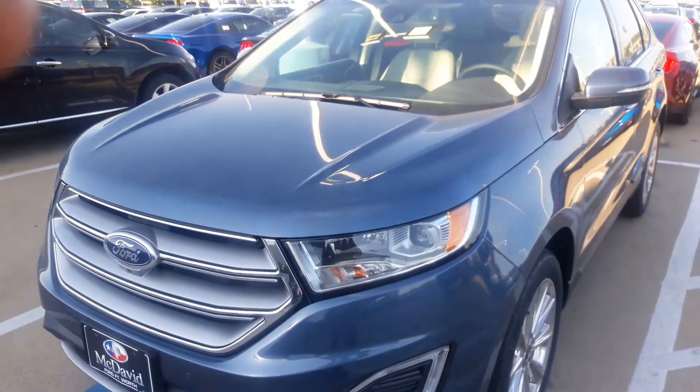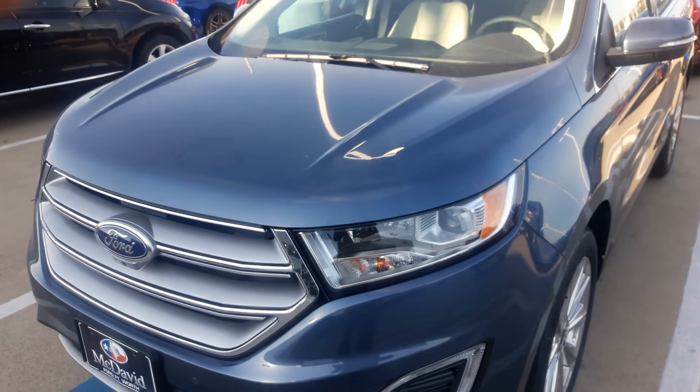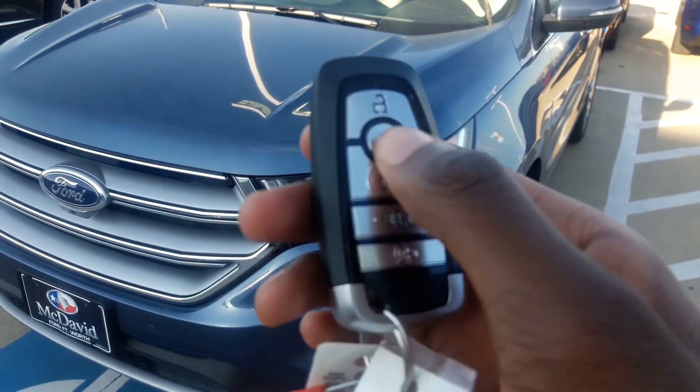Well guys, hope you enjoyed the tour on the all-new 2018 Ford Edge Titanium. If you're interested in buying this car at McDave Ford, please give me a call — I'll leave the link and the telephone number down in the description below. Thank you all for watching, goodbye, and stay tuned for the next video.